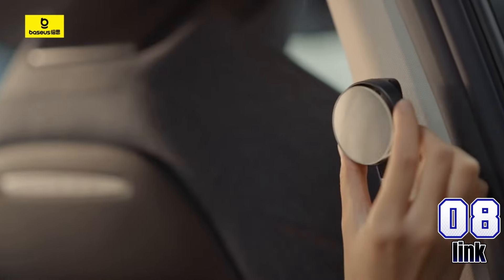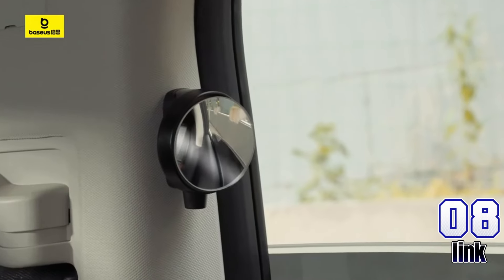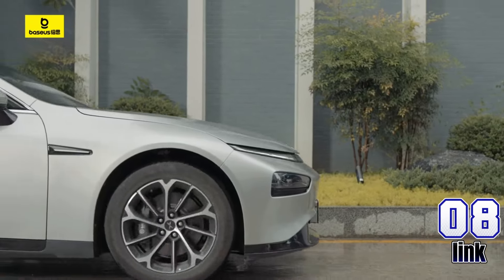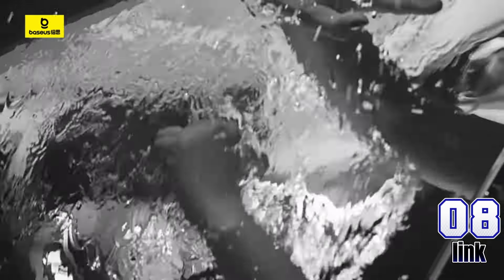Enhance safety with the Baseus Car Backseat Rear View Mirror. This 360-degree wide-angle mirror offers full rear visibility, perfect for keeping an eye on passengers and ensuring safer exits. Waterproof and durable. Now only $0.99, down from $6.35 — save 84%.